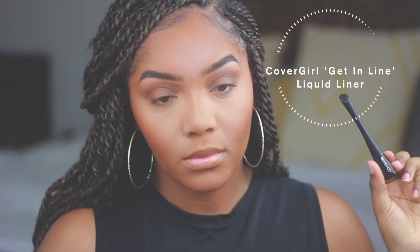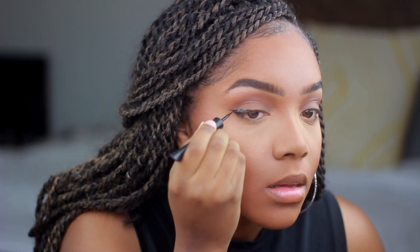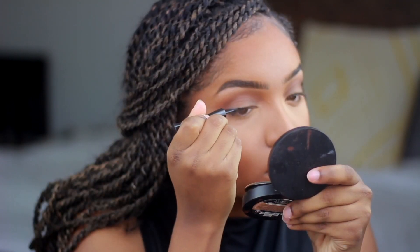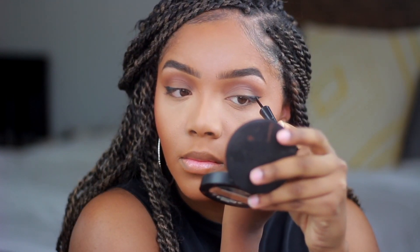I do really like this CoverGirl Get In Line Liquid Liner. I've been using it every time I do my makeup. It's super easy to use, a nice matte black — it doesn't dry shiny — so it gets an A from me.